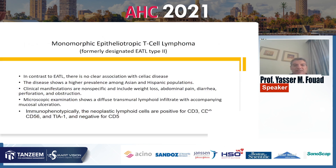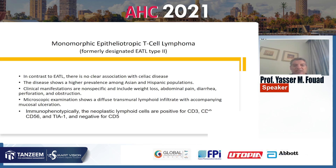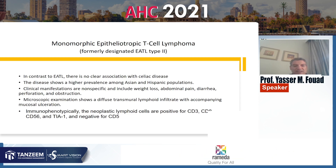Monomorphic epitheliotropic T-cell lymphoma, formerly designated as EATL type 2, in contrast to EATL, has no clear association with celiac disease. The disease shows a higher prevalence among Asian and Hispanic populations. Clinical manifestations are non-specific and include weight loss, abdominal pain, diarrhea, perforation, and obstruction. Microscopic examination shows diffuse transmural lymphoid tissue infiltrate with accompanying mucosal ulceration. Immunophenotypically, the neoplastic lymphoid cells are positive for CD3, CD8, CD56, and negative for CD5.